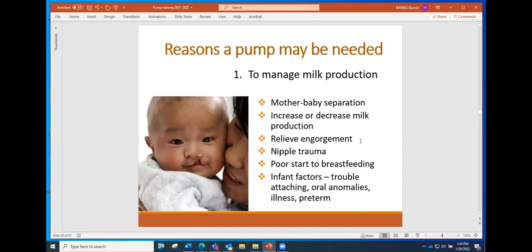Pumps can also help protect the nipple if it has been traumatized. Sometimes women have a poor start to breastfeeding — they're not able to get it going because of medical issues, a cesarean, or other reasons — and a pump can be very effective to help bring milk in. Sometimes there can be infant factors like trouble attaching, a preterm baby, an oral anomaly, or illness.